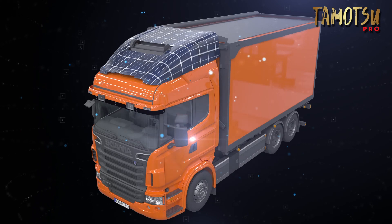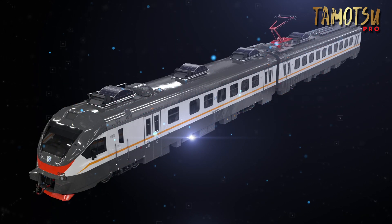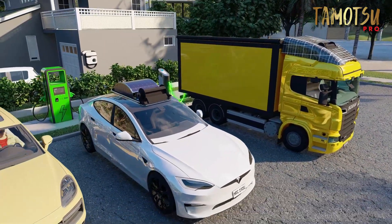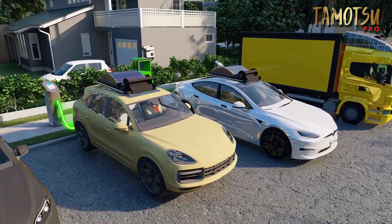Install turbines on trucks, buses, or trains — there's no limit to how many can be mounted. These turbines can power electric vehicles or accumulate energy to return to the city when parked, making our world cleaner.